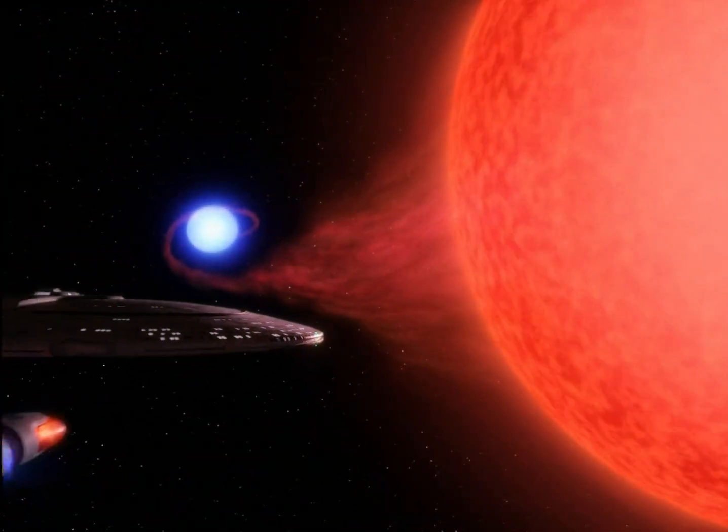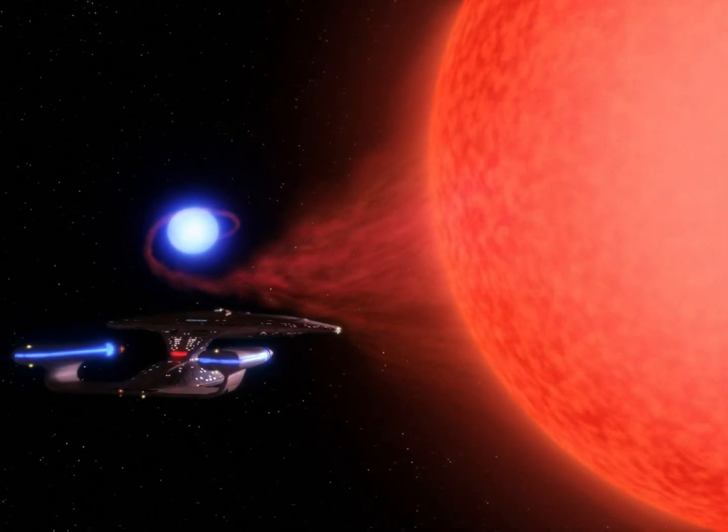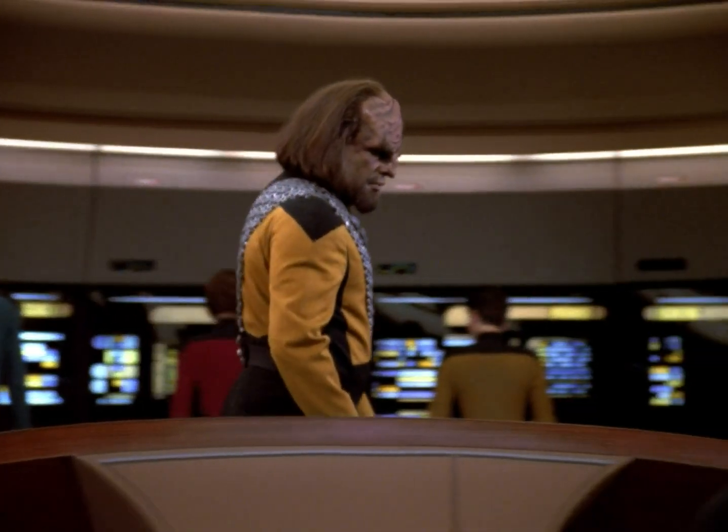Captain's log, Stardate 46041.1. We have located the USS Yosemite, a Starfleet science vessel sent to the Igo sector to observe a remote plasma streamer. The ship has not been heard from in several days.